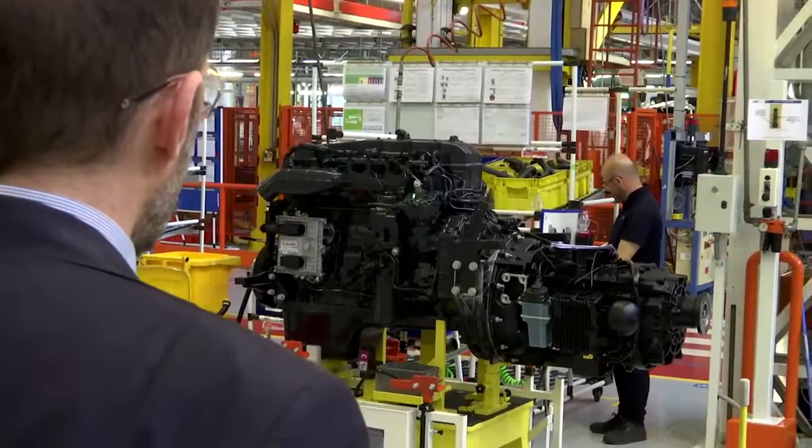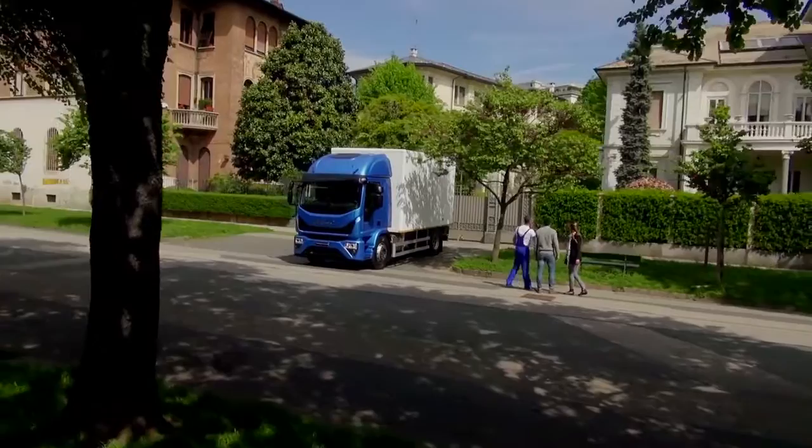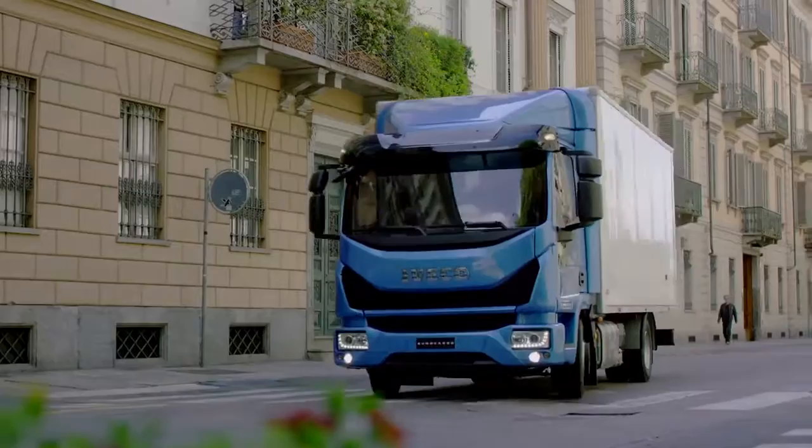The new Eurocargo is a sustainable truck which combines excellent payload capacity with low emissions. The new four-cylinder engines with 160 and 190 horsepower, with down-speeding and increased compression ratio, are optimized for the operating speed range typical of city use. Drivers can better exploit the higher engine torque at lower RPM, resulting in fuel saving and improved drivability.